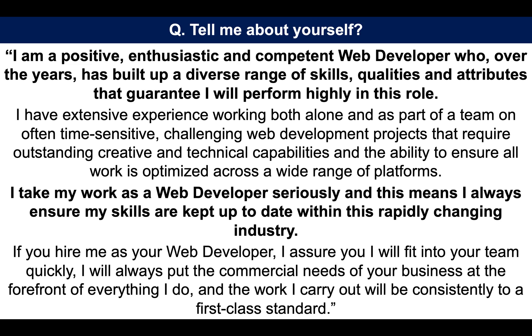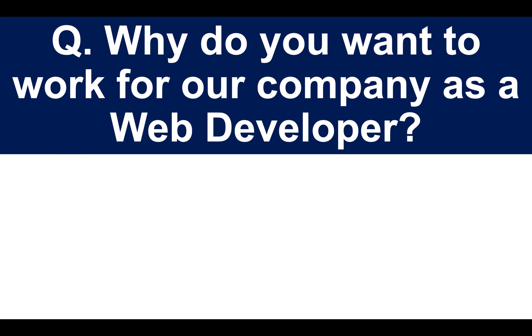You can either pause the video and take a note of the questions and answers as we work through them, or if you want to wait, I will tell you soon where you can download my full set of 29 web developer interview questions and top-scoring answers, including the ones we are covering together today. Here is the next question: why do you want to work for our company as a web developer?